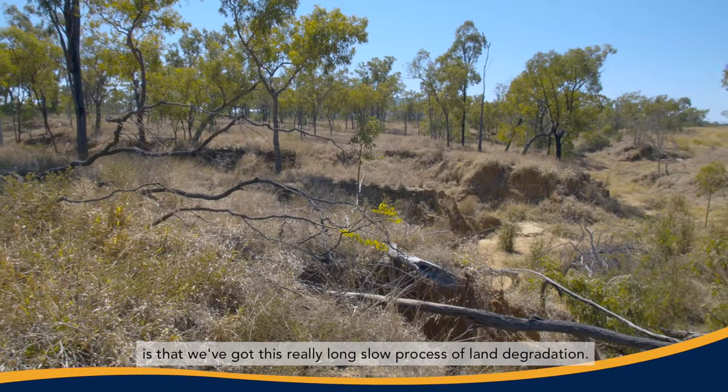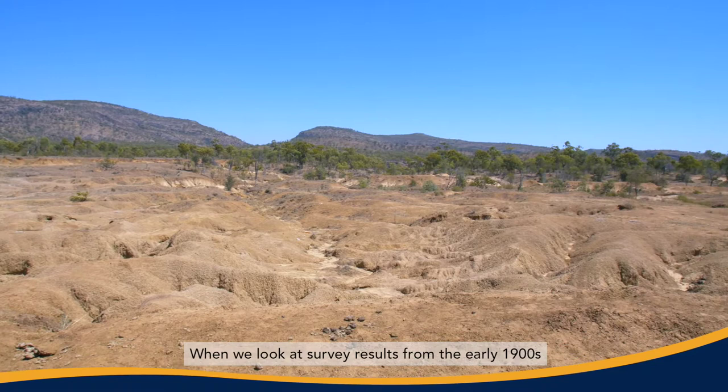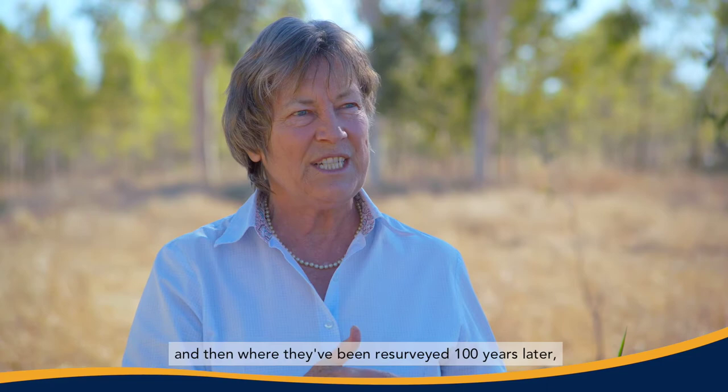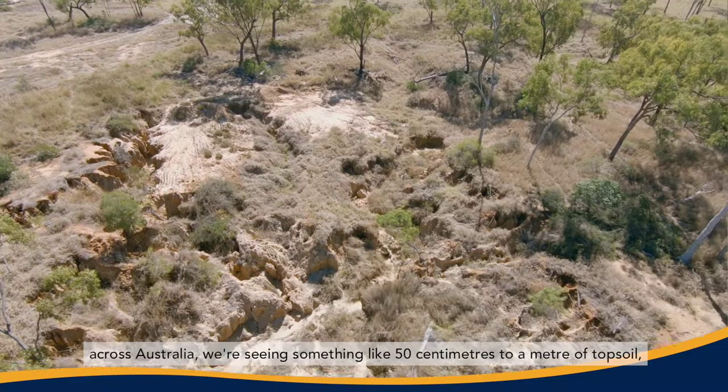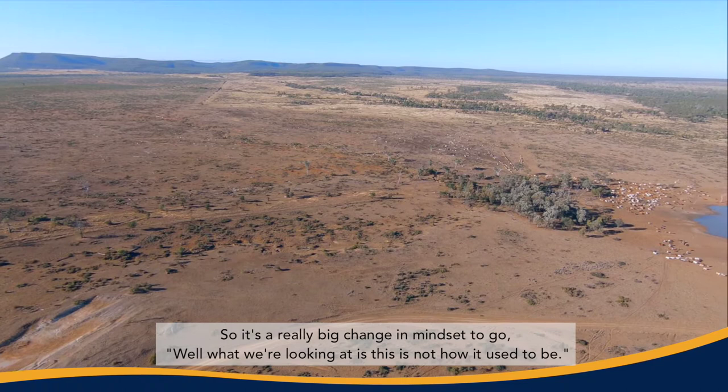What we're seeing around the world, not just here in this part of Queensland, is that we've got this really long, slow process of land degradation. There's been lots and lots of erosion. People don't really realise how much soil has been moved off from these areas. When we look at survey results from the early 1900s and then where they've been resurveyed a hundred years later, across Australia we're seeing something like 50 centimetres to a metre of topsoil lost, which a lot of people find hard to believe. It's happened so gradually, it's been such a slow change, people think it's natural when it's actually not.